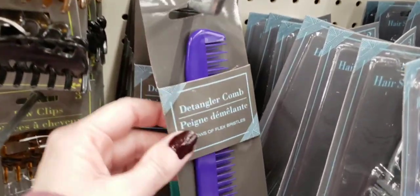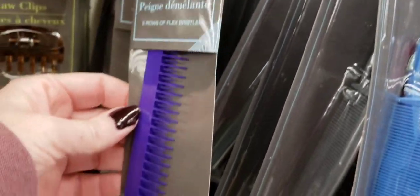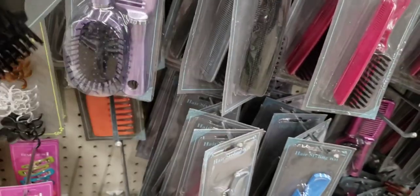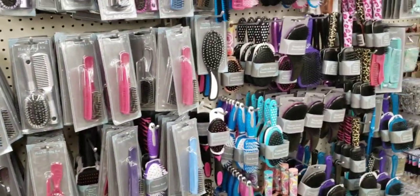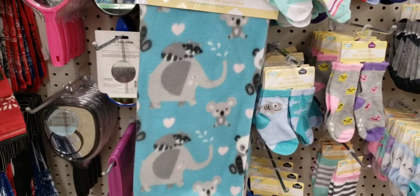Here's a detangler comb — that looks deadly with one of those little spikes. There's a whole army of brushes — they multiplied.